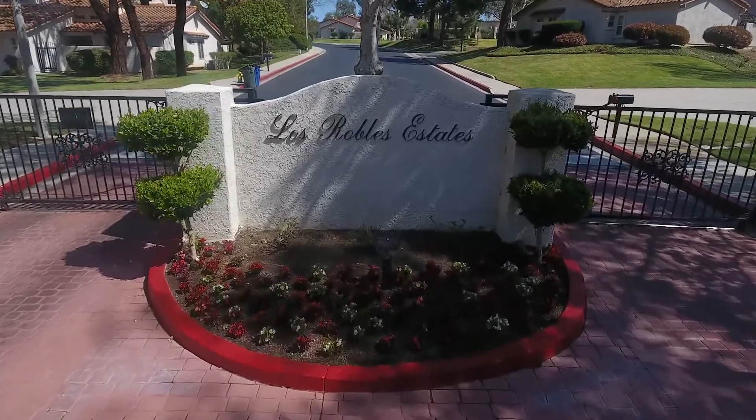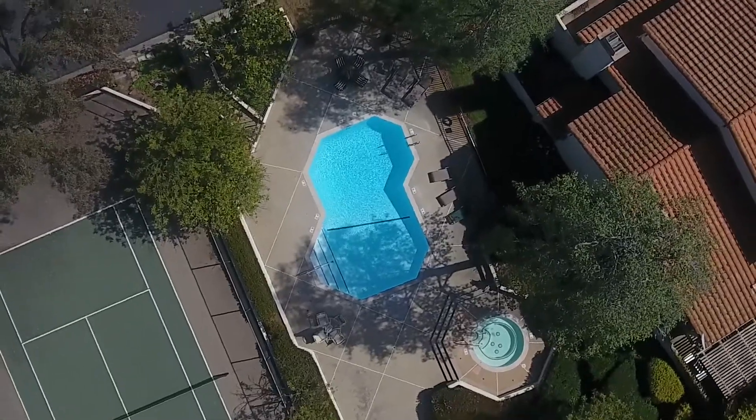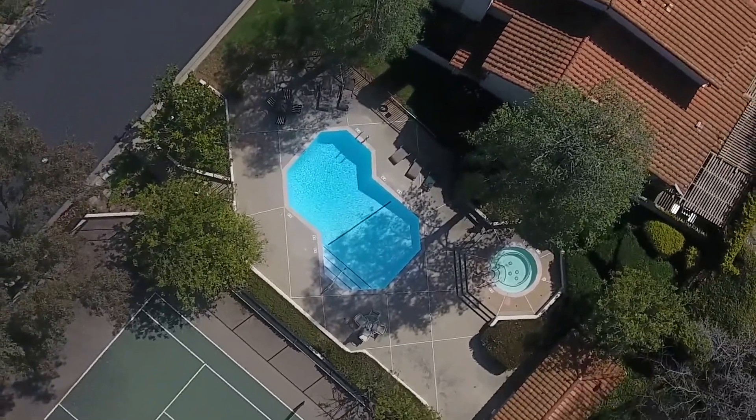How's it going guys, Miro and Todd with you here today, bringing another beautiful listing to your feet in the highly desirable Los Robles Estates. This upgraded three-bed, three-bath townhome sits at the end of a cul-de-sac. The community is gated, with three sparkling pools and spas, green belts, tennis and basketball courts. Come on in and take a look.